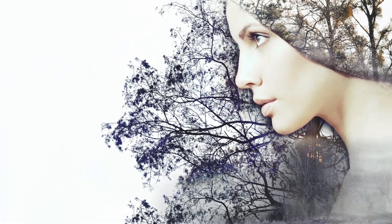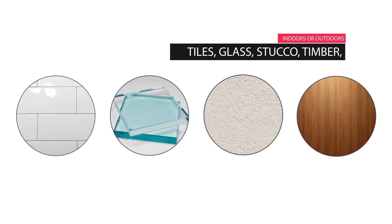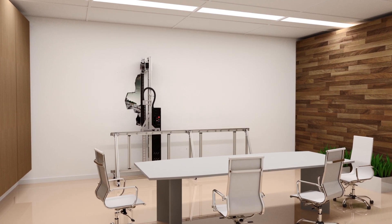Print any image at any size on glass, tile, plaster, wood and much more. The only limit is your imagination.